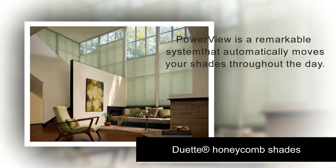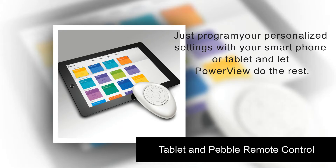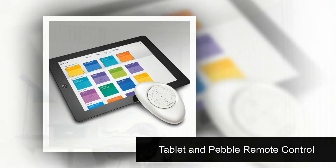PowerView is a remarkable system that automatically moves your shades throughout the day, according to a schedule you set. Just program your personalized settings with your smartphone or tablet and let PowerView do the rest.